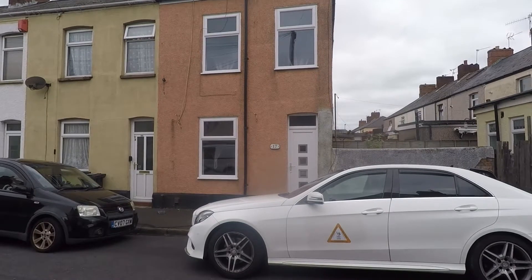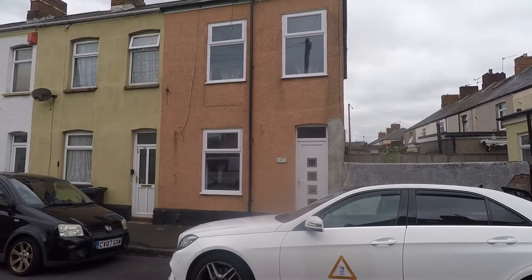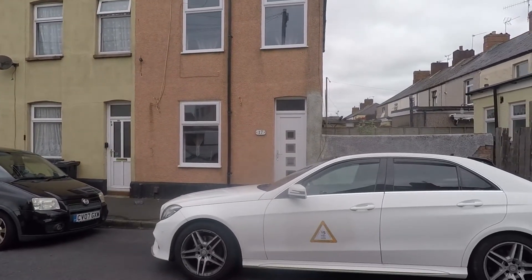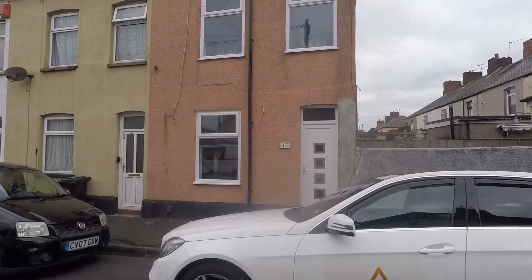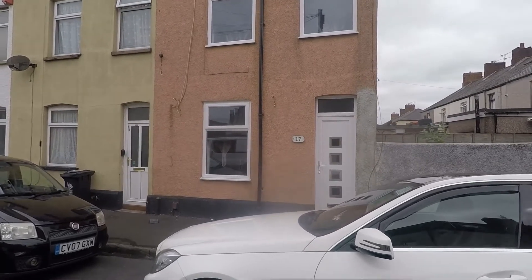Hi, thanks for watching this video tour for Manchester Street in Newport. Here we have a two-double-bedroomed mid-terrace family home. The property itself is within walking distance to local shops, so the location is absolutely fantastic, and you are literally just a short drive away into Newport City Centre where you've got the train station and links to the M4 motorway.